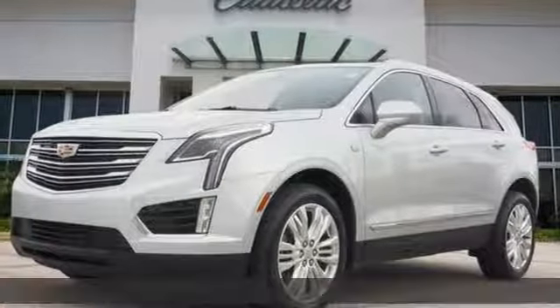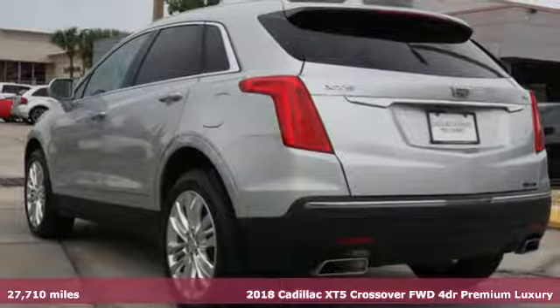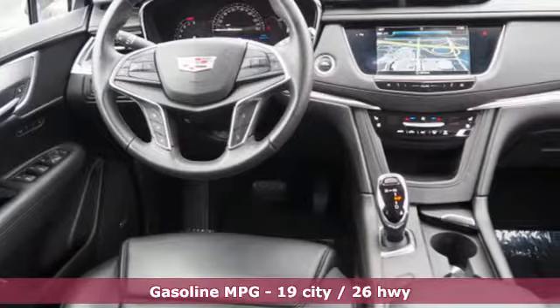It's a certified 2018 Cadillac XT5 crossover. Designed with your agenda in mind, this XT5 helps you get ahead while pampering you like it's your day off.